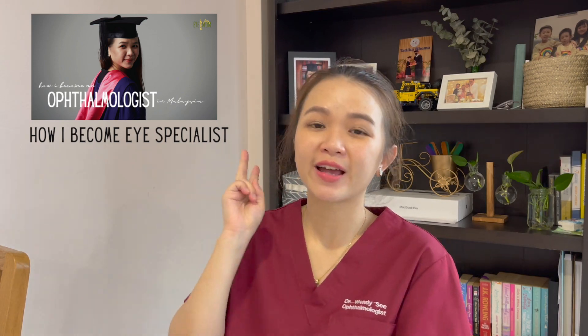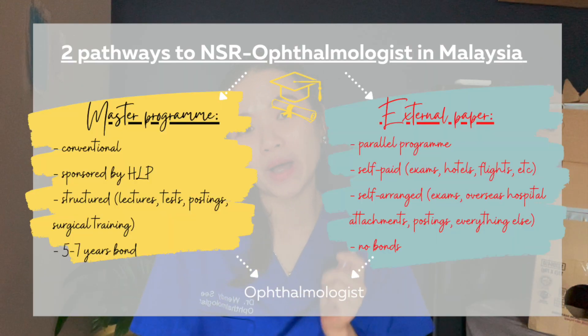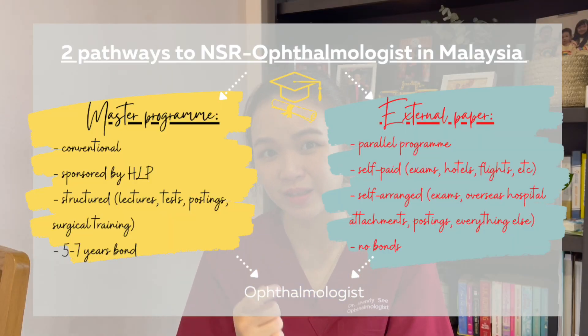As I mentioned in my very first episode of this master-related series, there are currently two main pathways you can take to become a board-certified ophthalmologist in Malaysia. One is through the master pathway, which is more conventional, and one is through the parallel pathway.